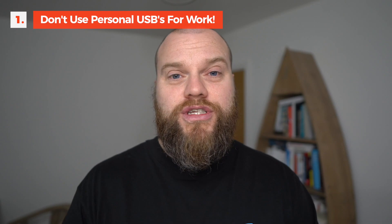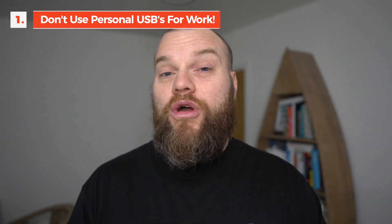I once knew a customer who used one of these things to store all of his company accounts information — that's not good. So we all know what the problem is, but what is the solution? Firstly, your business should never allow people to use their own personal USB memory sticks. This should be your company policy. Secondly, if your business absolutely does need to use USB memory sticks, then you should provide staff with company-owned encrypted memory sticks.